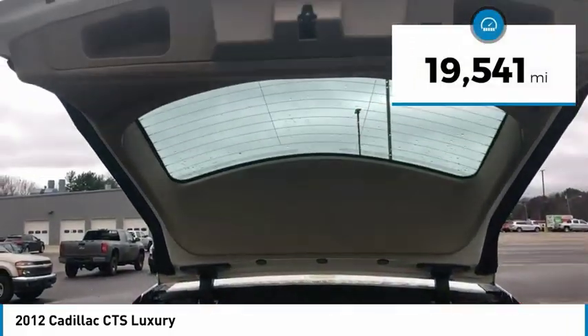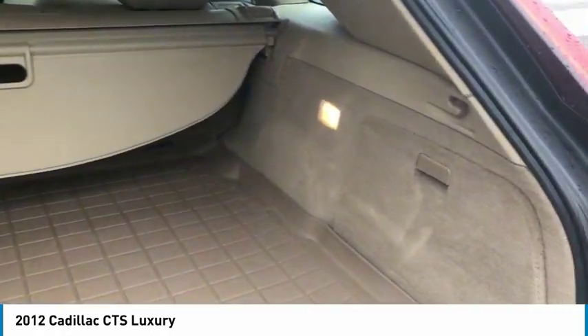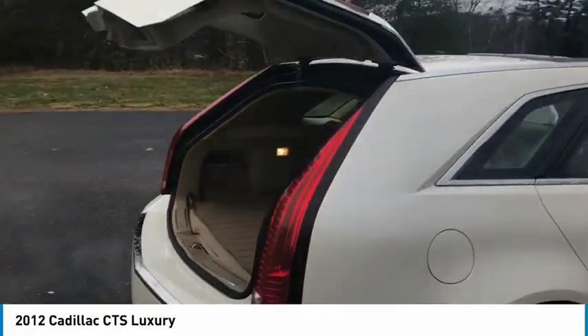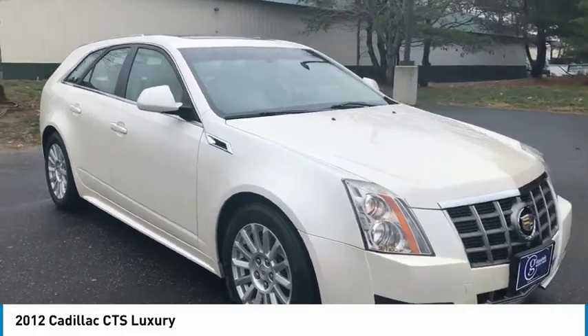This vehicle has less than 20,000 miles. Here are some of this vehicle's great options: electronic stability control, alloy wheels, brake assist, traction control, remote keyless entry, remote vehicle start, speed control, four-wheel disc brakes, rain-sensing wipers, and rear window defroster.